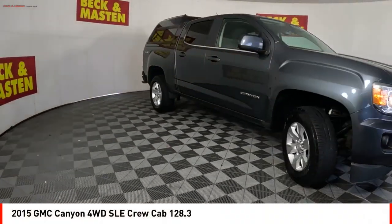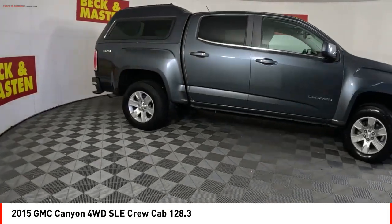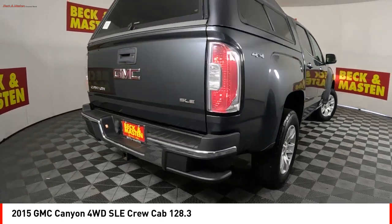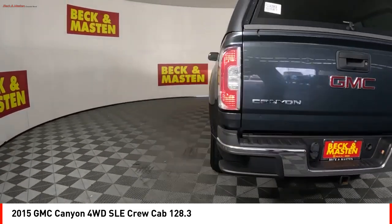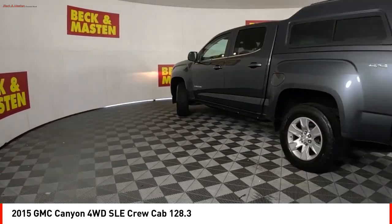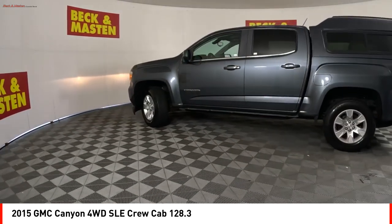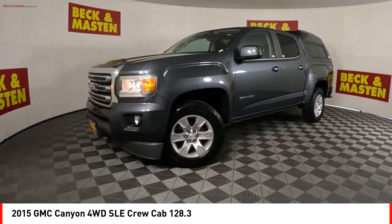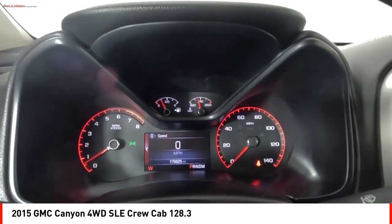Come test drive the 2015 Canyon. With one of the most powerful standard four-cylinder engines in the class, the Canyon lets you enjoy 18 city, 25 highway EPA estimated MPG, and is engineered to absorb the bumps, handle the curves, supply superb traction, and provide seating for five.